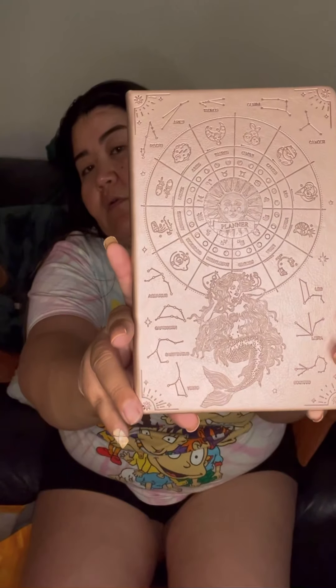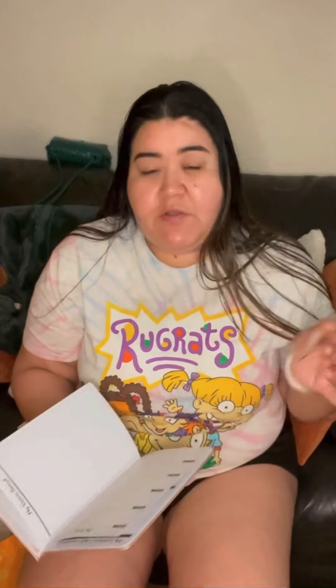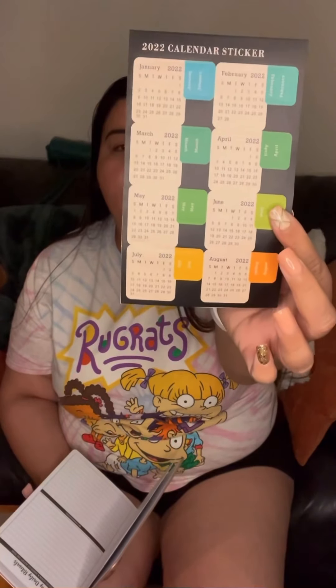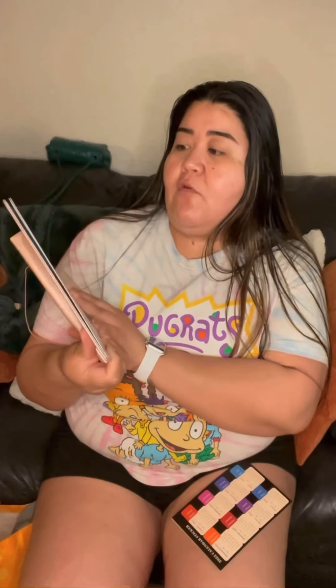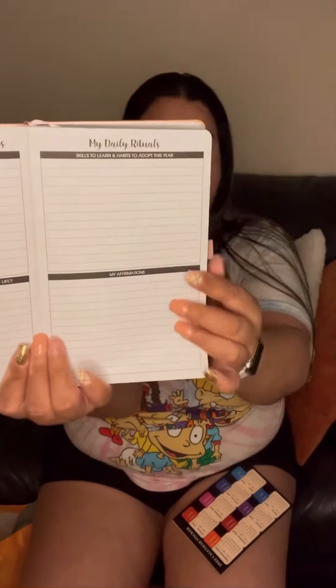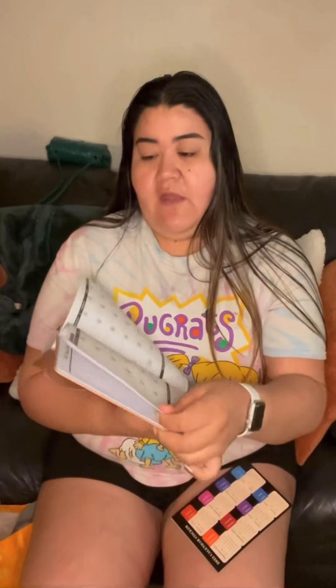I found this zodiac journal calendar book — I thought it was so pretty. I'm not a big journalist but I can get into it. I might leave it at work. It has a calendar covering 2022 through April 2023, with affirmations you write yourself, gratitude sections where it says 'I am grateful for,' daily rituals, blank pages for vision boards, and then weekly calendars.